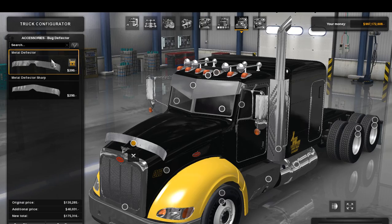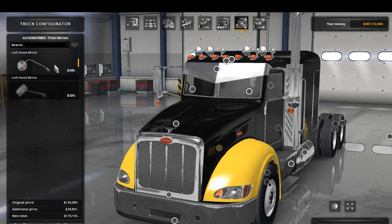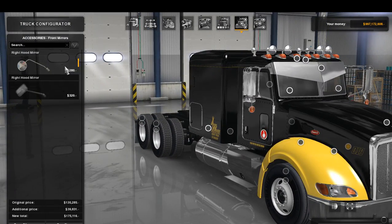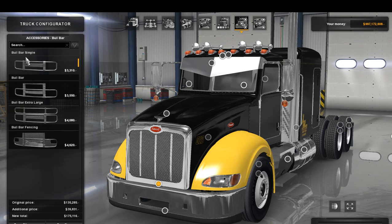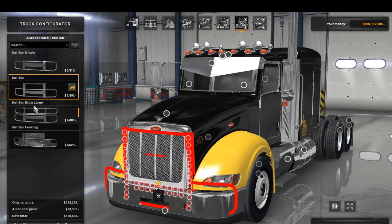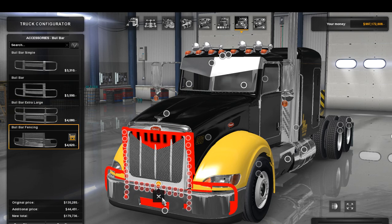There are two driver plates down here which I don't care for. For the bug deflectors, you have a metal one and a sharp one — the sharp one doesn't fit this truck so I'd recommend just taking them off. For hood mirrors, there's a left and a right option — I check both on every truck just to make sure everything is operable, which they are, but they look ugly to me so I'll take them off. There are no grill options, and the bull bar options are missing their textures, so clicking them shows nothing — they're actually pushed back further than the bumper itself, which is unfortunate.